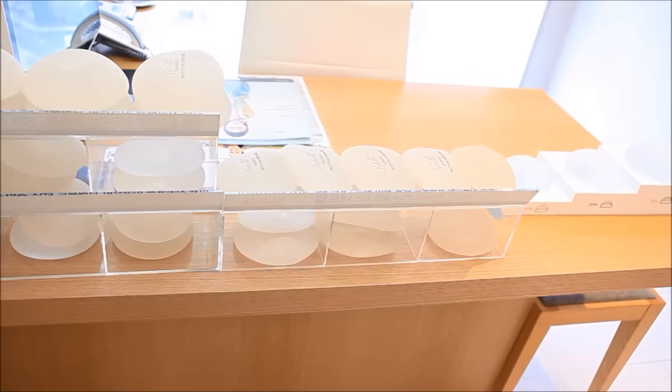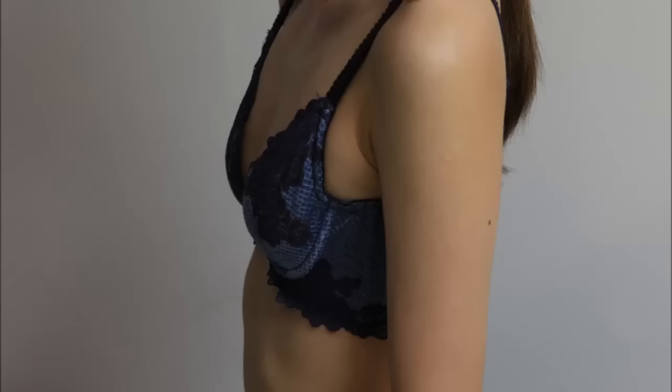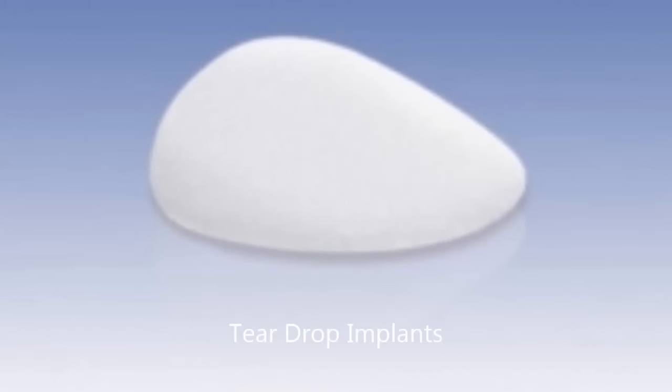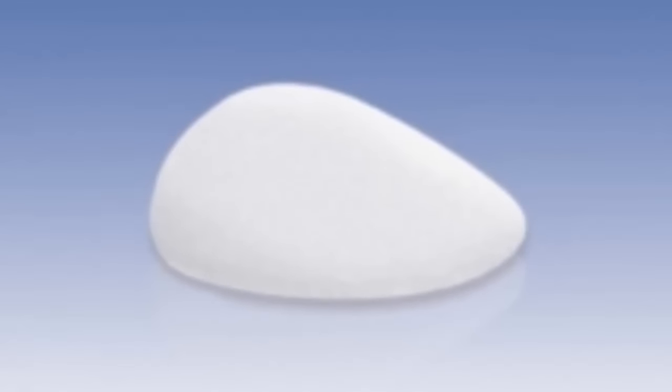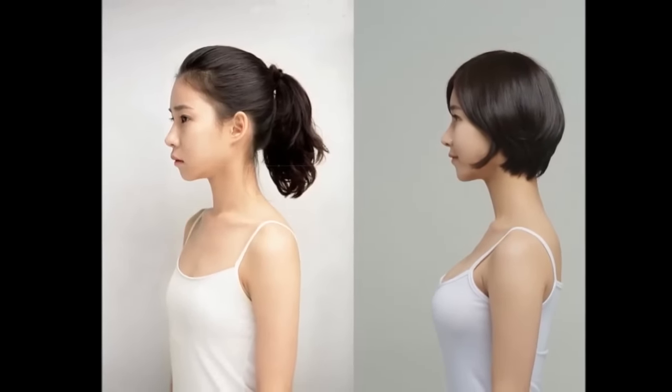Going from an A cup to 32C was the most natural increase as it fit her body frame most aesthetically. Many factors should be taken into consideration when choosing which implant suits you best, such as your current breast size, age, body size, and desired outcome. Teardrop implants, which get their name from their shape, can be useful with women who have moderate breast drooping or who have limited breast volume.